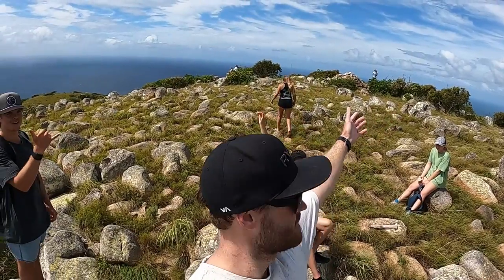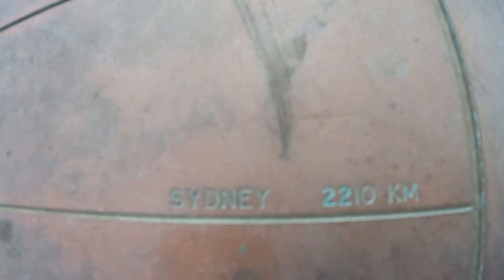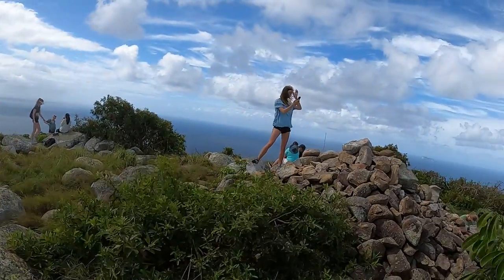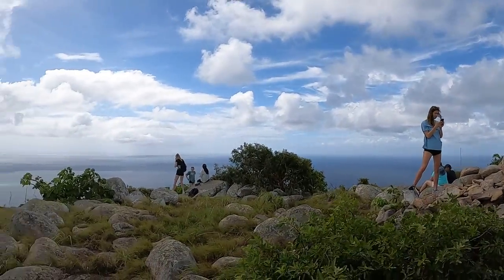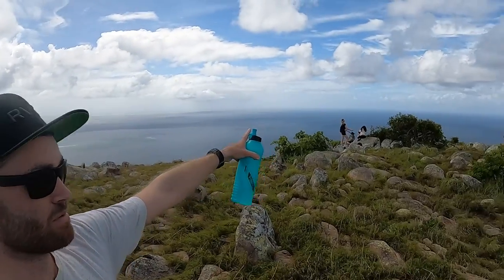We did it! Sydney — 2,210 km. We're 240 km from Cairns, up here at Cook's Look, the place Captain Cook used. Out here you can see all the Ribbon Reefs.